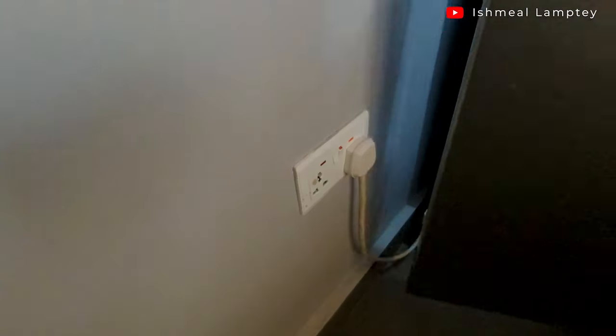The fridge is also on. Let me just show you that — you can see the fridge is on. I have a few things in it, so the fridge is also running.